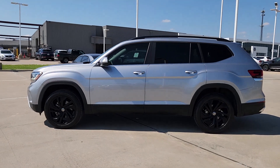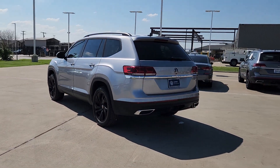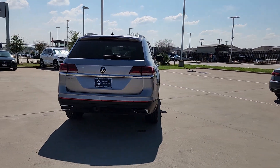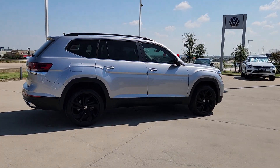Picture yourself in the 2022 Volkswagen Atlas. This vehicle is an outstanding buy with fewer than 50,000 miles on the odometer. Take a tour of this spacious, comfortable Volkswagen Atlas, the mid-size SUV that offers your family a world of convenience and capability.